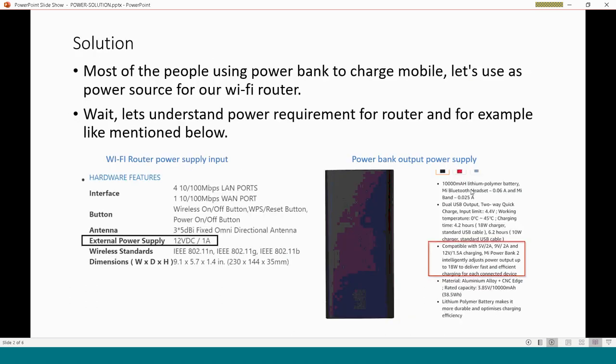Most of us are using a power bank to charge our mobile. Since we are at home, we don't need the power bank for our mobile, so we can use this device to provide power to our Wi-Fi router. But before going for actual usage, let's understand the power requirements.